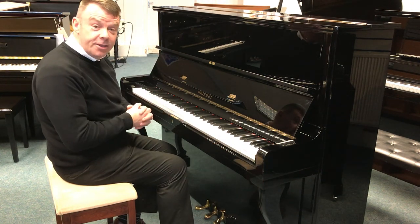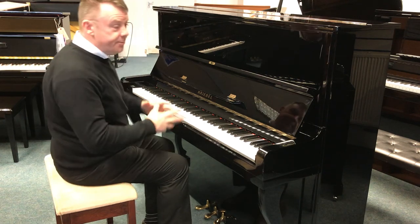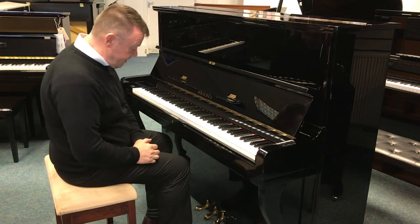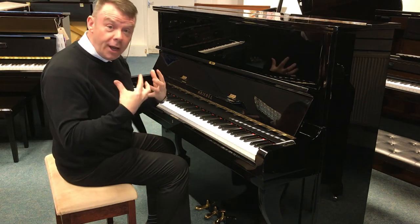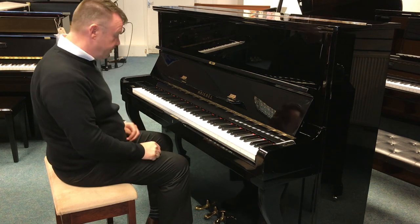Three pedals — the middle pedal being of course the Celeste practice pedal — and being a nice big cabinet, it's got a very nice big bright Japanese sound. So here we go with this used Crybell acoustic piano.